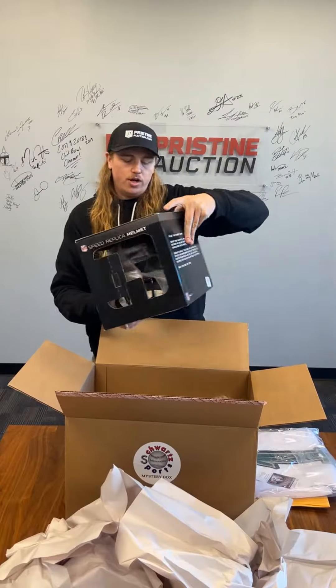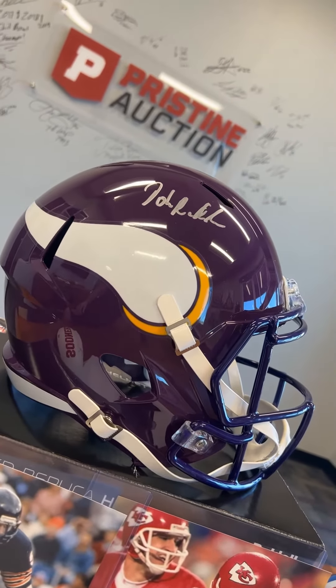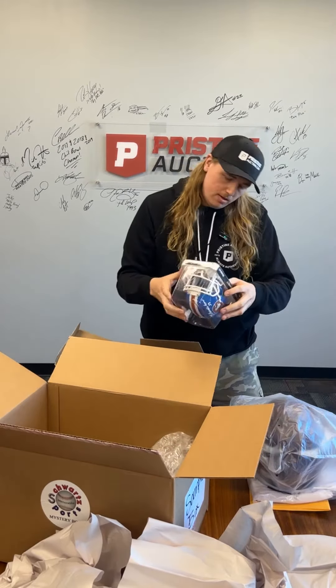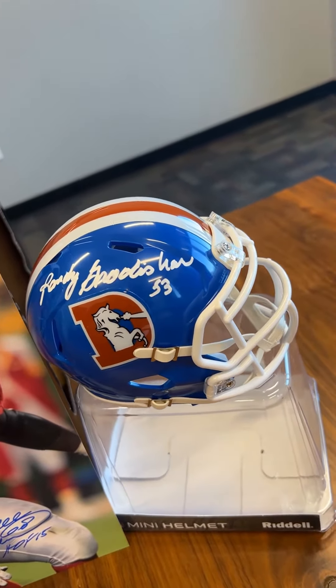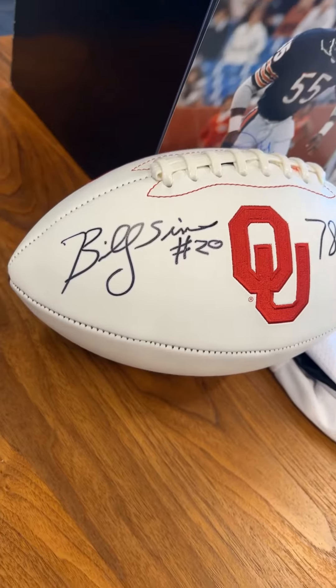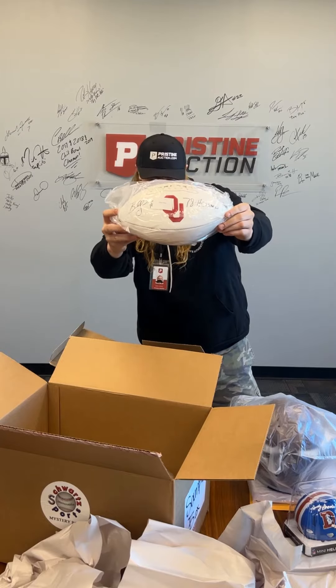We got a John Randall — show off for you guys here, nice. Look at the signature, looks good. Alright, we got a Randy Gradishar mini helmet. I love the mini helmets, I think they're a lot more fun — that's a personal opinion. And then we got a Sooners Billy Sims signed '78 Heisman football. Pretty good, pretty sweet.